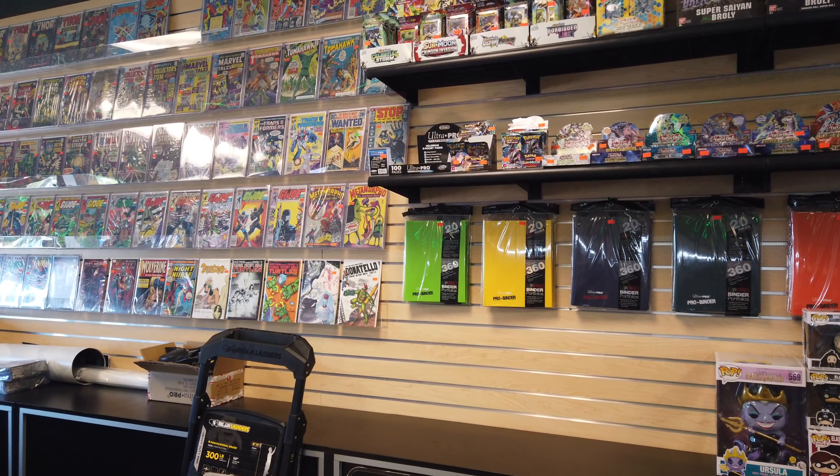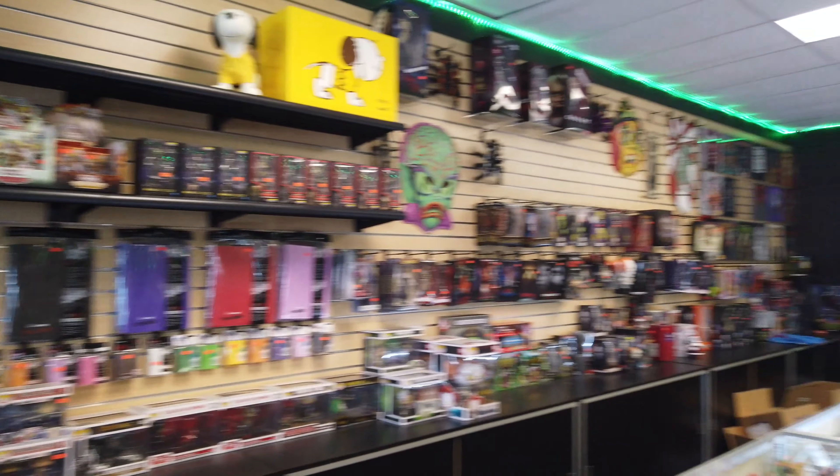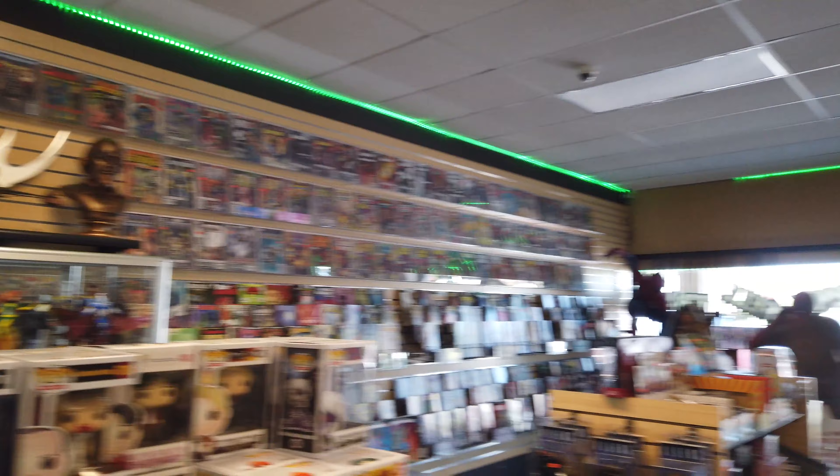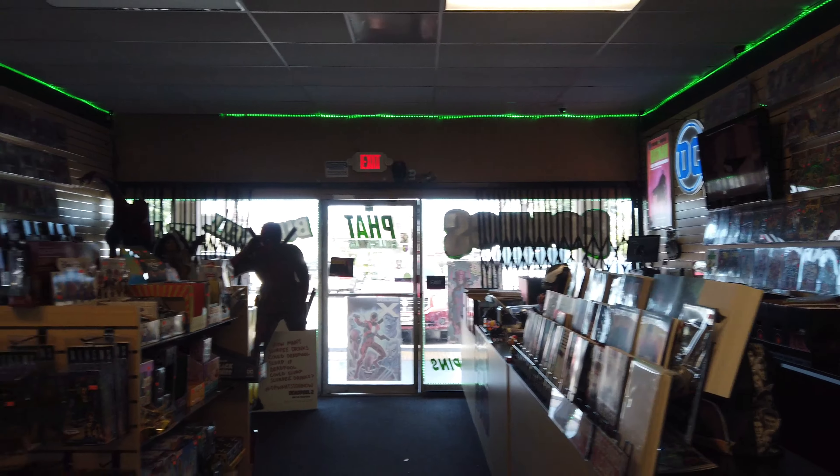Well, that's pretty much it as far as looking through the store. It's not that big of a store but they do have good quality stuff. I'm gonna go through the pops, make my purchases, and get back to the hotel because I'm kind of pressed for time. I'll show you what I got later.